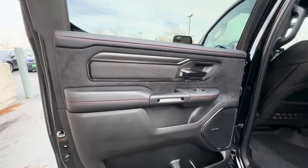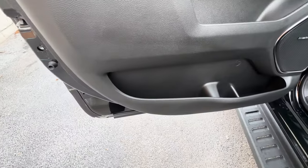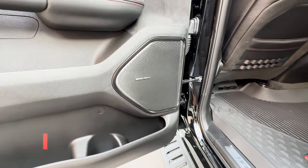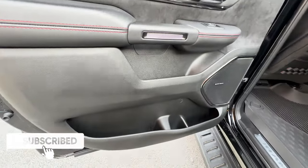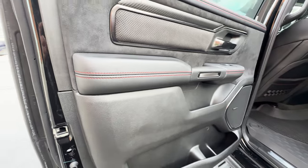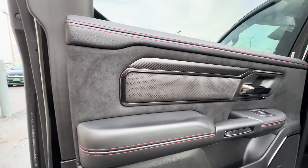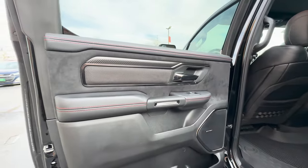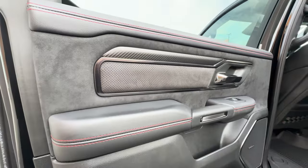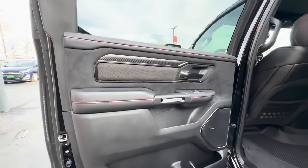Coming into the rear of the truck, the door trim is pretty much the same as the rest of the 1500s but with a bit more luxurious trim. At the bottom there's a good amount of room, and next to that is the speaker — this truck has the Harman Kardon sound system packaged with the TRX Level 2 group. In the middle there's some small storage space. On the armrest area you've got leather and nice red accent stitching, because this truck has the optional TRX red interior accents. Up top there's a suede material section, almost black chrome trim, and a perforated section. This TRX also has the optional carbon fiber package, which you'll notice throughout the interior.